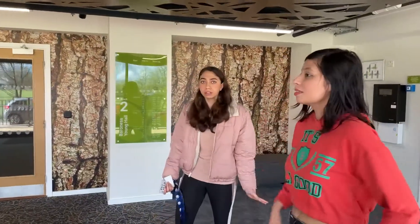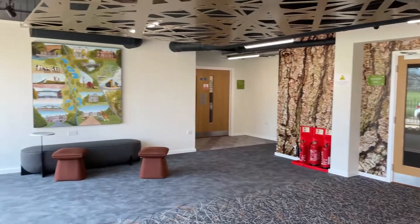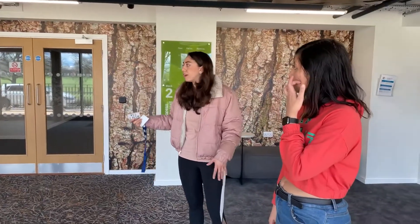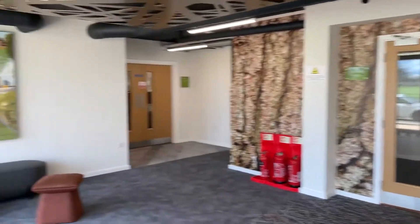This is the biggest block amongst all of the Baroness blocks — we have five blocks and this huge one contains a lobby, as you can see. Then we go through that door to the lounge, which is a place where you can sit, study, and have fun with your friends. Next to it is the laundry room. Let's check out the common space first.